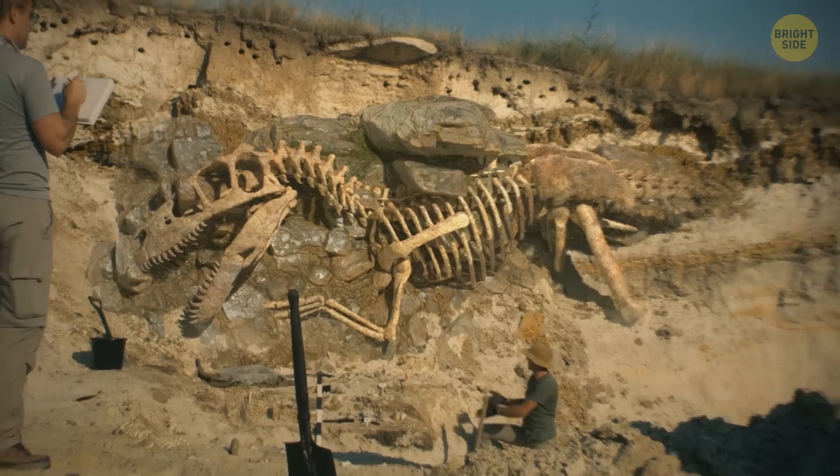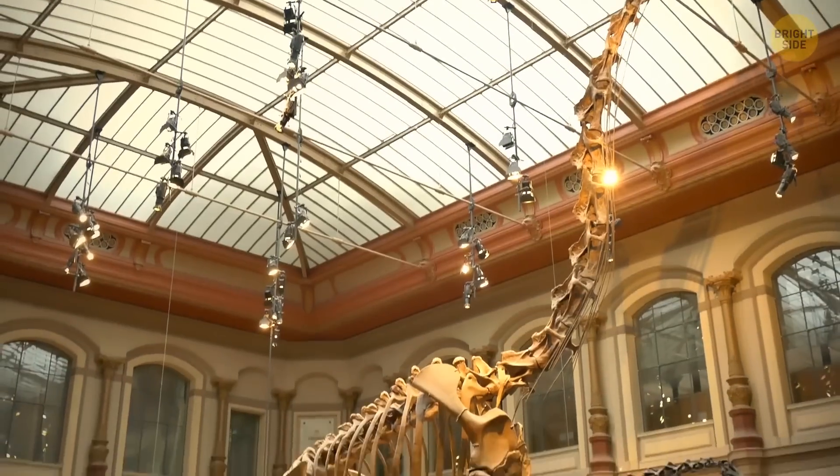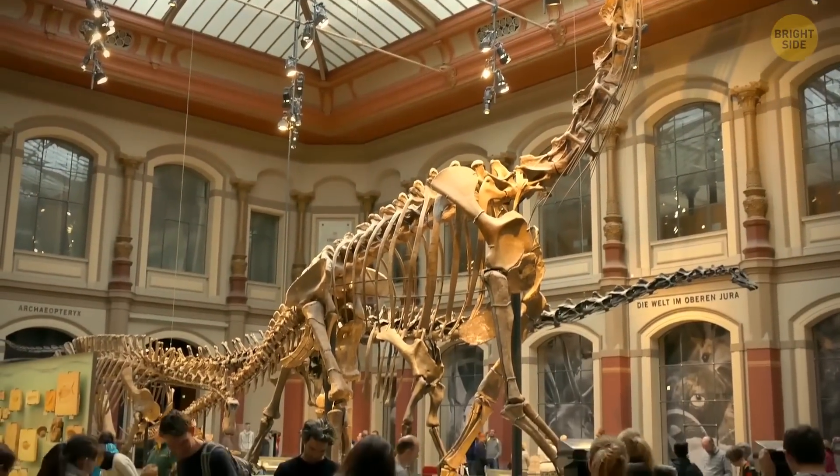Now, thanks to new fossil discoveries and technologies, we're getting to learn more and more about the biology of dinosaurs.